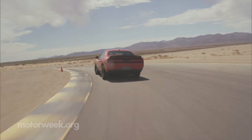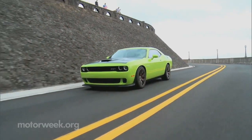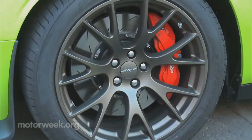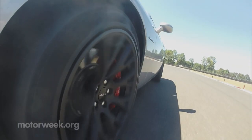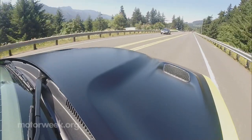Over a Challenger SRT, which is already extreme, the Hellcat dons thicker front and rear stabilizer bars, different manual trans gearing, and hydraulic power assist steering just for starters. 20-inch wheels house 15.4-inch brake rotors and six-piston calipers up front. The rear 20s house slightly smaller rotors and four-piston calipers.